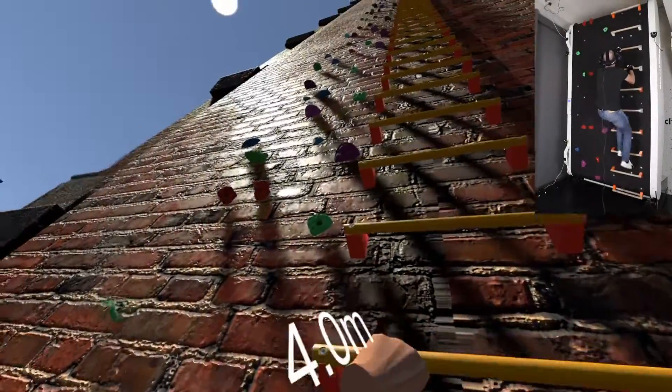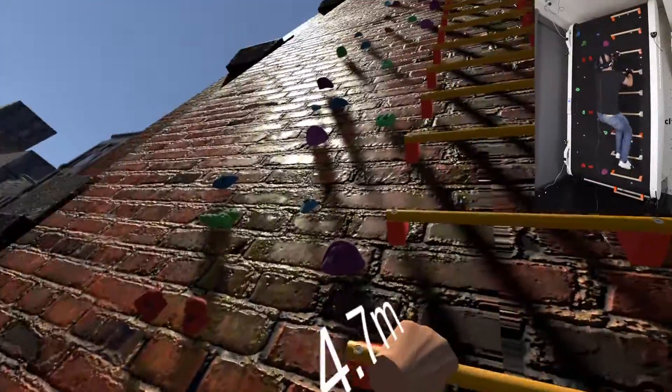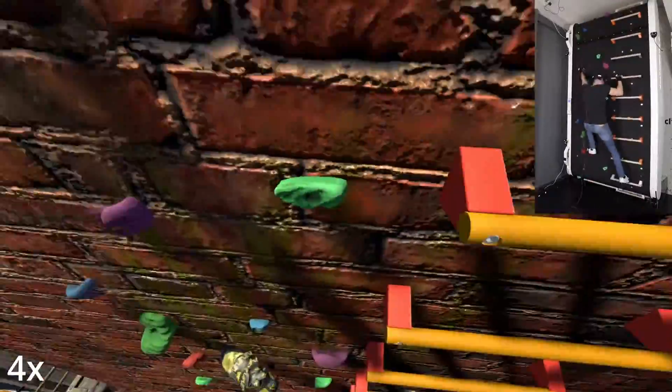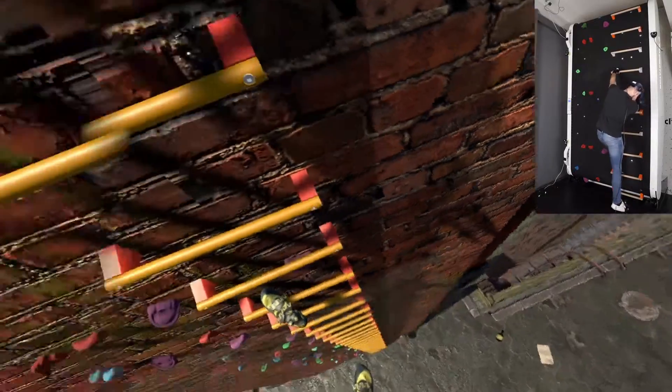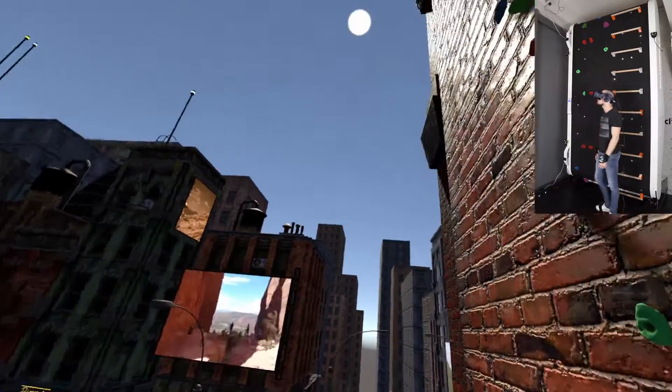The system presented allows for continuous climbing in a virtual environment. To add to the feeling of height, an altimeter is shown on the climber's wrist. Informal trials have shown that climbing is easily possible. A piece of virtual floor is faded in whenever the climber's feet approach the physical floor to bring back a sense of orientation.